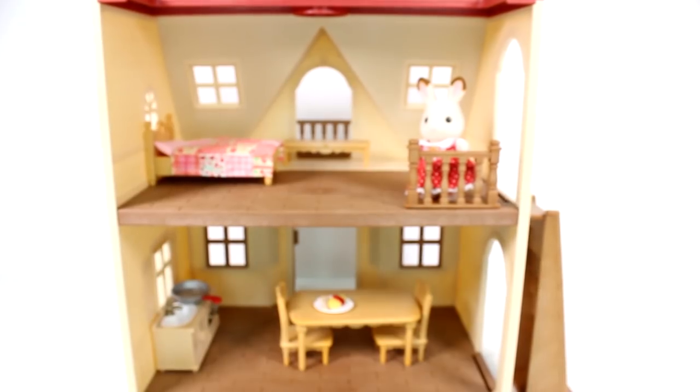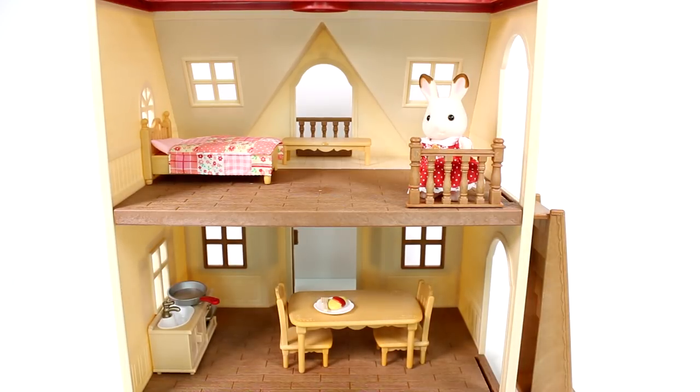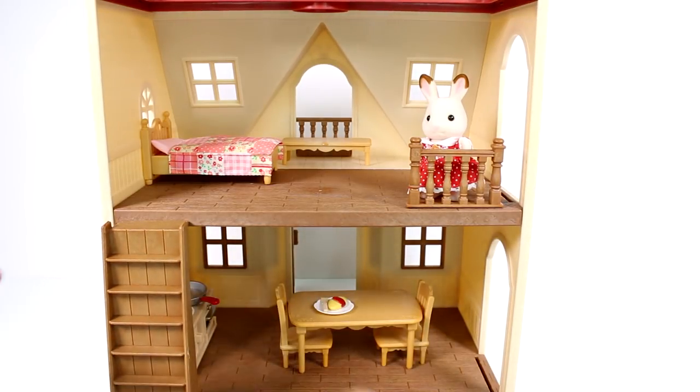That is all of the furniture we got in this set. Isn't it just lovely? I love this little set. I can't wait to get the rest of her family and I really hope to get a lot more of this stuff. Click the card on the screen to watch more videos like this one, be sure to subscribe, and I will see you next time.